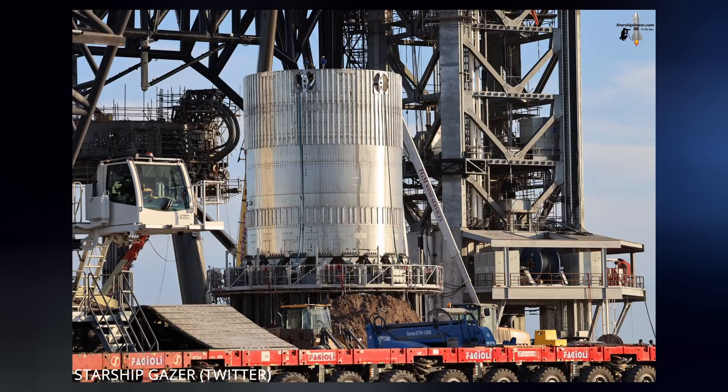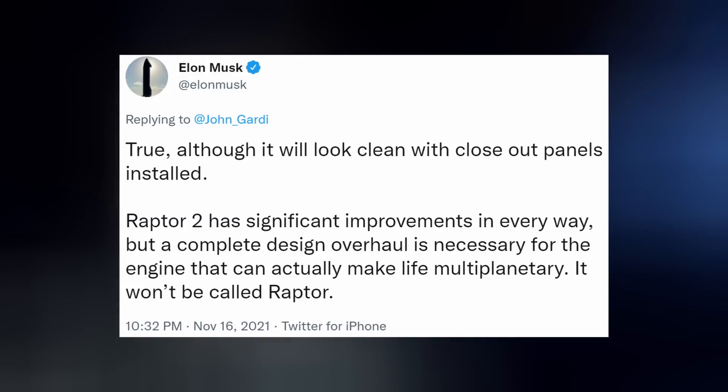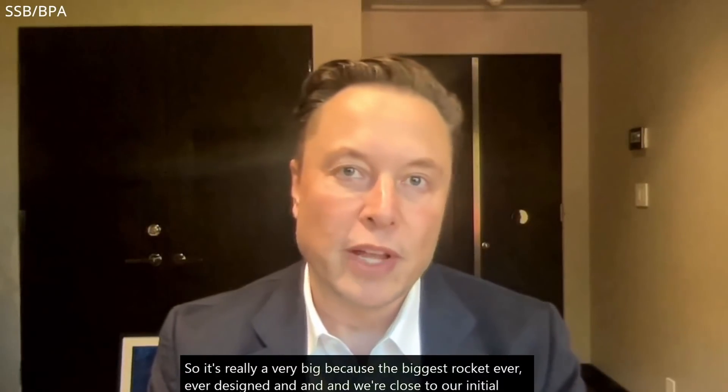SpaceX is always looking to improve what they're building, and the same goes with the Raptors themselves. Elon tweeted that the new Raptor 2 design they're currently testing has significant improvements in every way. But still, a complete design overhaul is necessary for the engine that can actually make life multi-planetary — and it won't be called Raptor. On Wednesday evening, Elon participated in a virtual interview with the Space Studies Board and Board on Physics and Astronomy to speak about the Starship program.